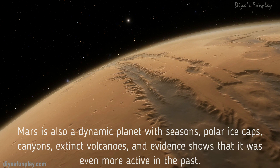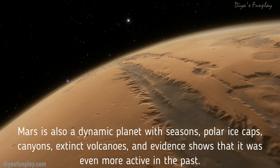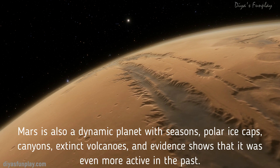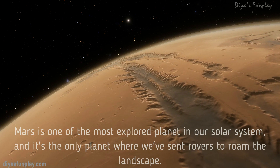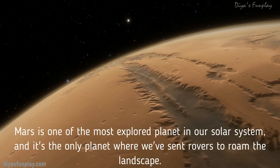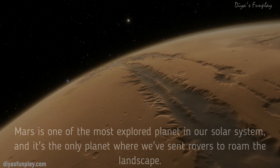Mars is also a dynamic planet with seasons, polar ice caps, canyons, extinct volcanoes, and evidence shows that it was even more active in the past. Mars is one of the most explored planets in our solar system and it's the only planet where we have sent rovers to roam the landscapes.